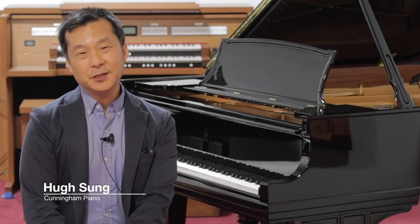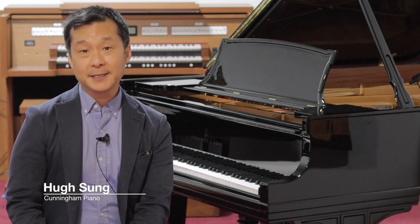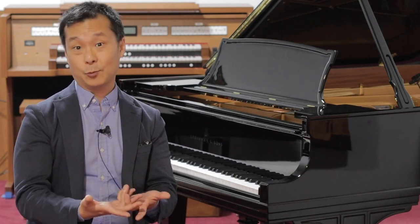Welcome to Cunningham Piano. I'm Hugh Sung. One of the great privileges I get as a professional pianist is being surrounded by some of the world's greatest pianos, and every once in a while getting a chance to play on some exceptionally rare pianos as well.